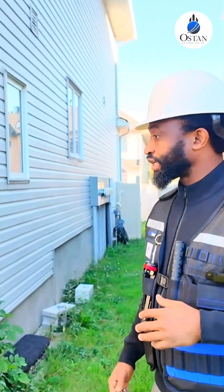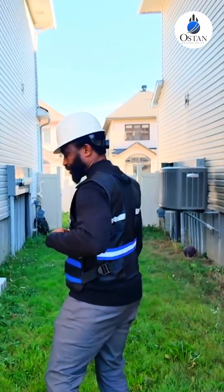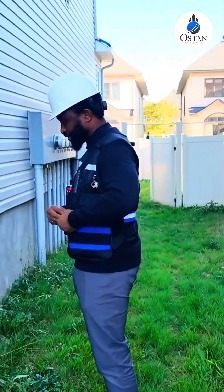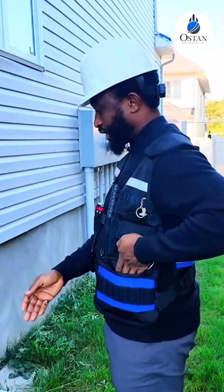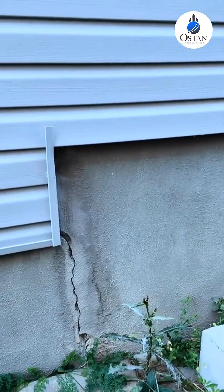So first we like to start on the outside and then we start with the foundation. Going through the foundation here, right here there is a crack, and as you can see on this crack, it appears it's been repaired before.